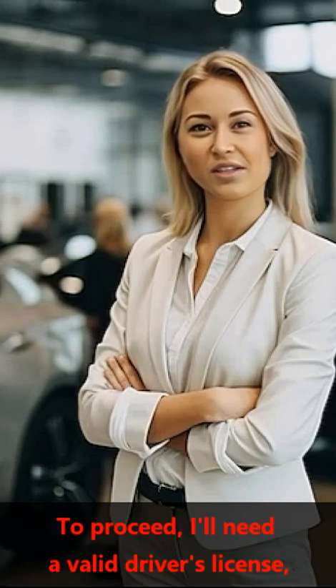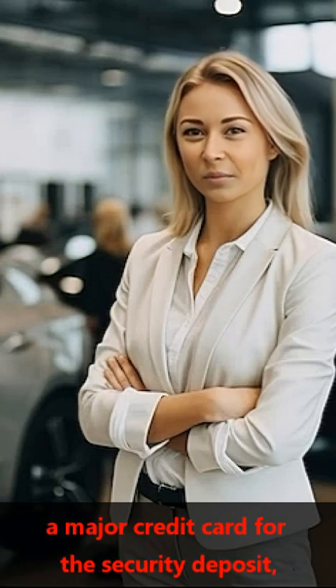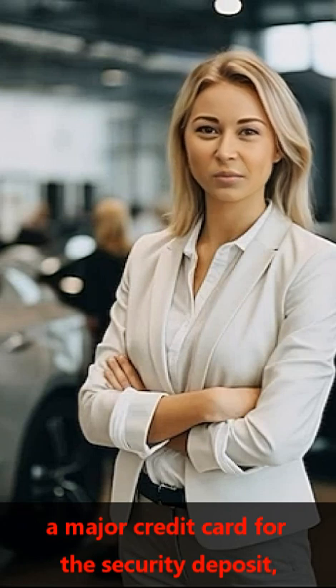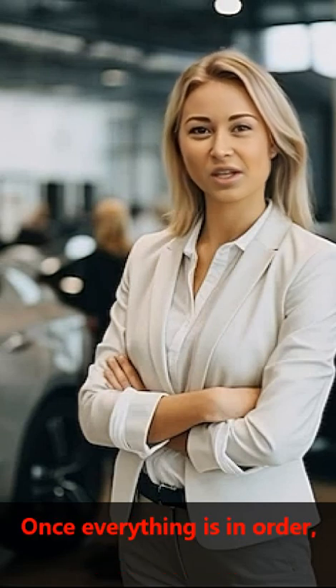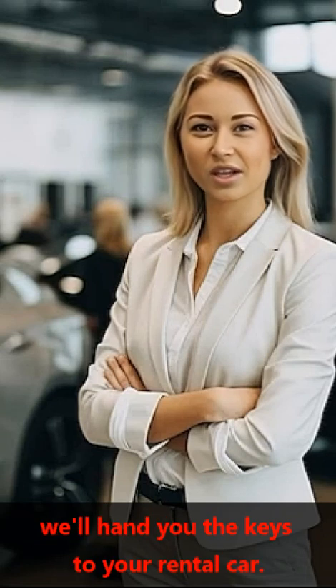To proceed, I'll need a valid driver's license, a major credit card for the security deposit, and your contact information. We'll have the paperwork ready for you to review and sign. Once everything is in order, we'll hand you the keys to your rental car.